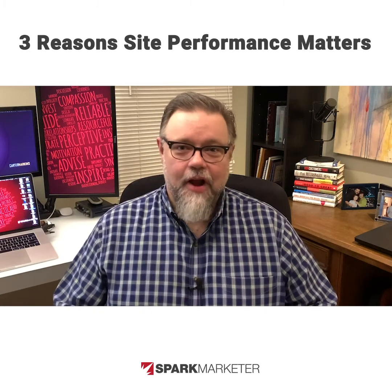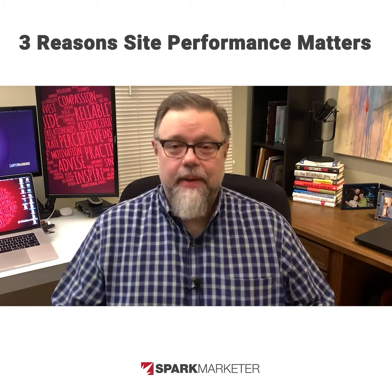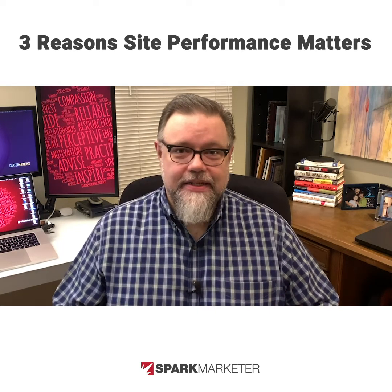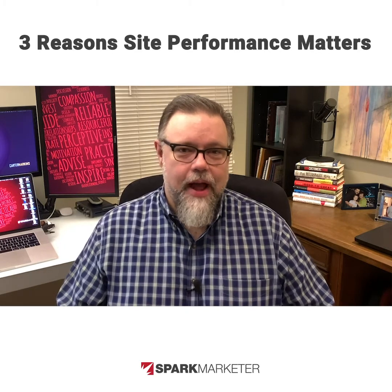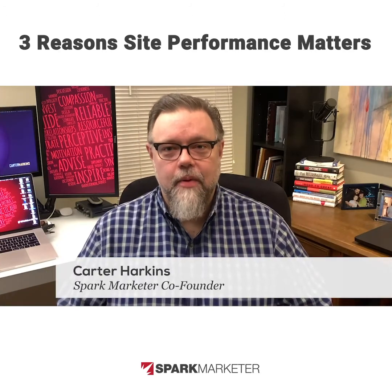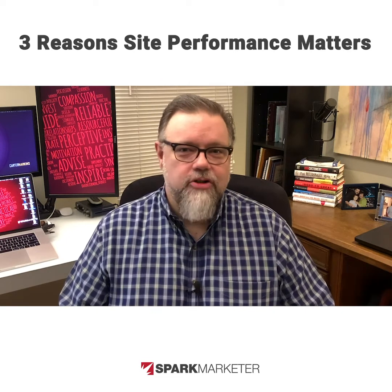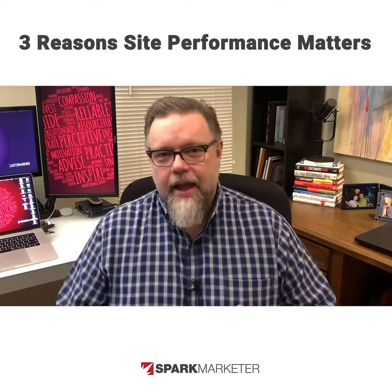These days, it's not enough for contractors and home services businesses to simply pay for clicks and get people to their website. If you're going to be competitive and not waste money on your leads, your website has to perform extremely well in three key ways. I'm Carter Harkins, one of the co-founders of SparkMarketer, a full service agency focused exclusively on making contractors and home service businesses more successful online.